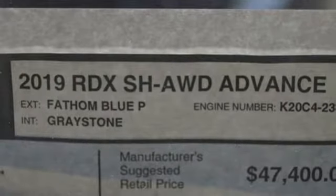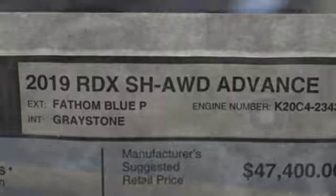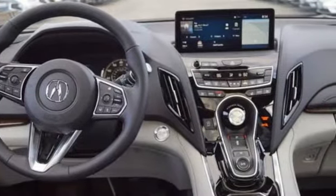Dual zone climate control. Front and rear parking sensors. Heated and ventilated leather bucket seats.